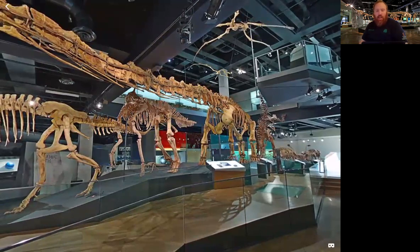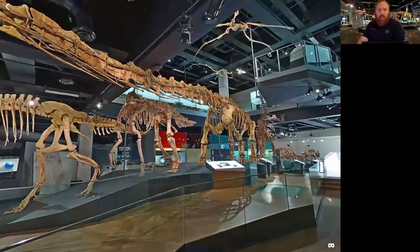Much of the information you hear today comes from the work of paleontologists, who are scientists who study fossils — which is exactly what Molly does. We actually have one with us today. How amazing is that?